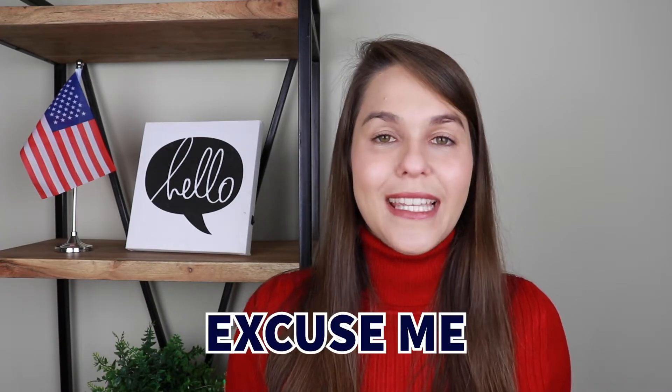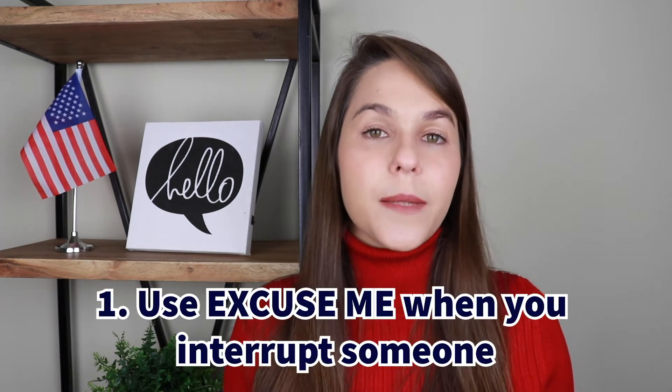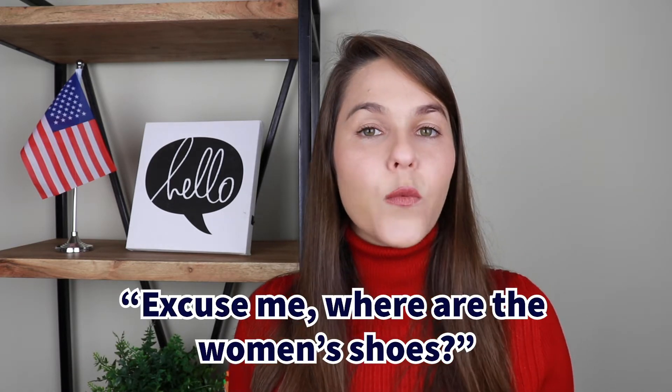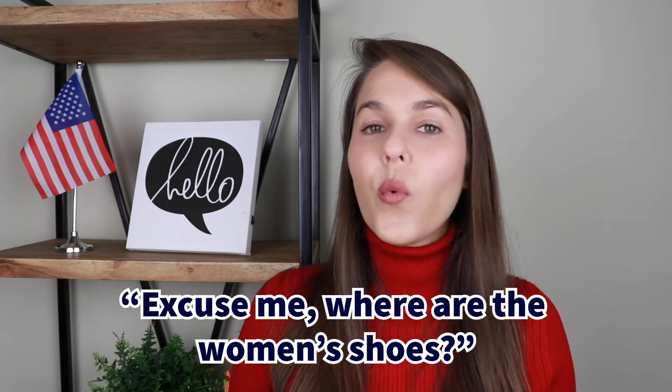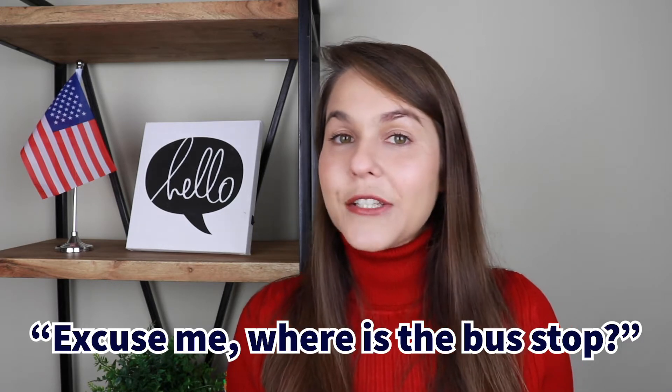The first word is 'excuse me' and there are different situations where you can use it. For example, if you'd like to interrupt someone — you're at a store looking for something you cannot find — you can talk with the salesperson: 'Excuse me, where are the women's shoes?' At the same time, if you're walking on the street and need some information or help, you can stop a stranger by saying: 'Excuse me, where is the bus stop?' It's very important to start your sentence with 'excuse me' so the person knows you're not being rude.